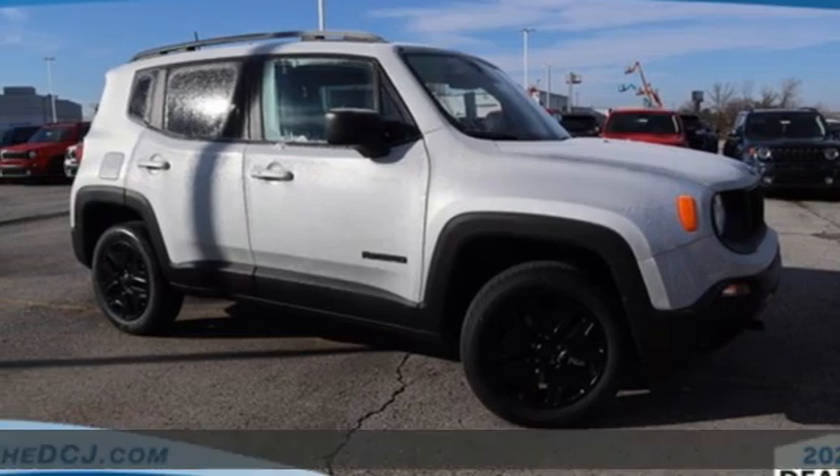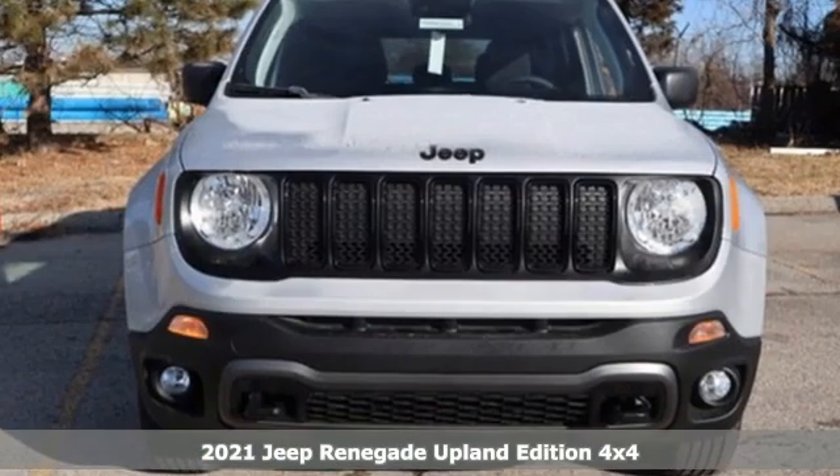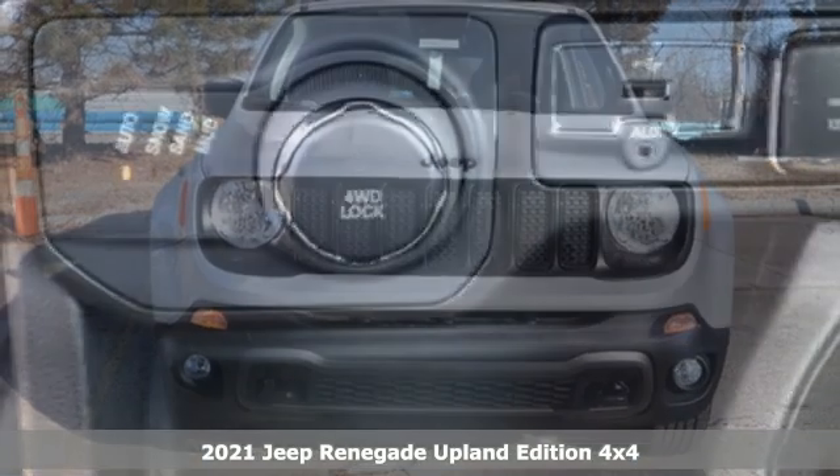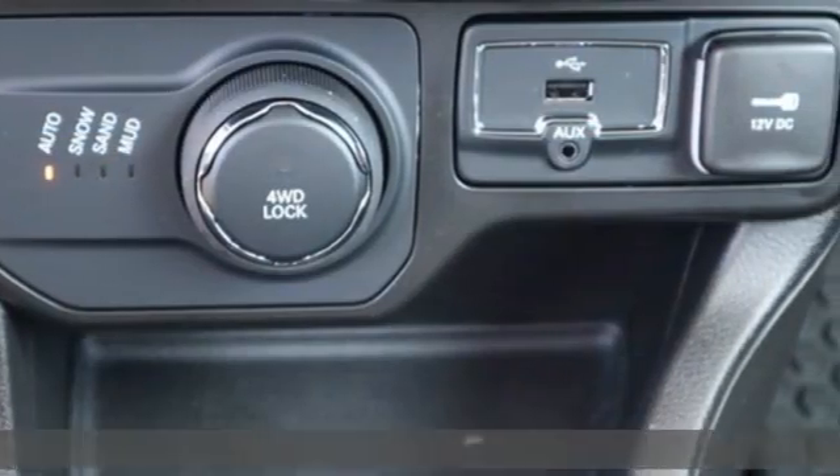It's a new 2021 Jeep Renegade. Everywhere you want to go, anything you want to do, Jeep takes you there. You'll look forward to every drive with features like these.